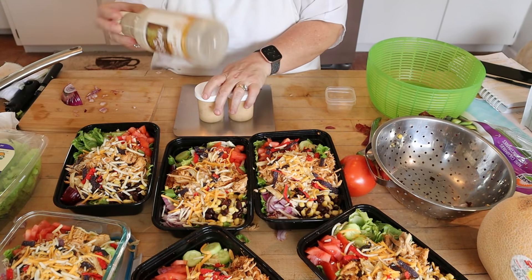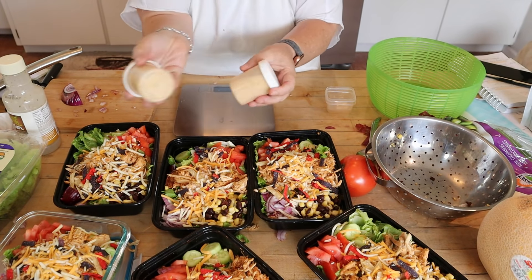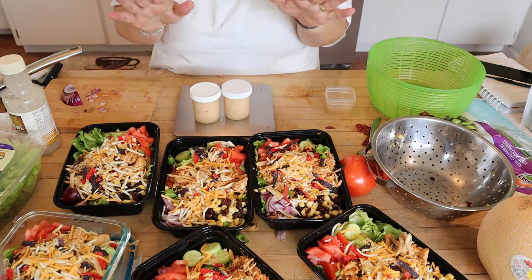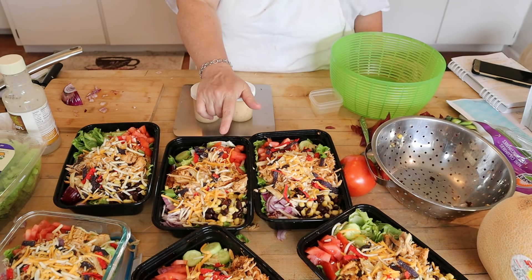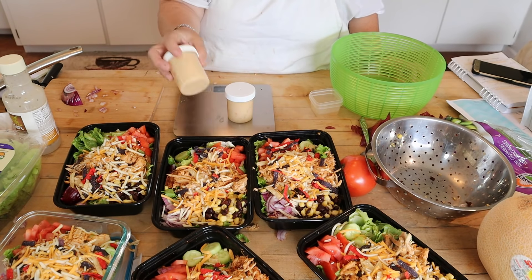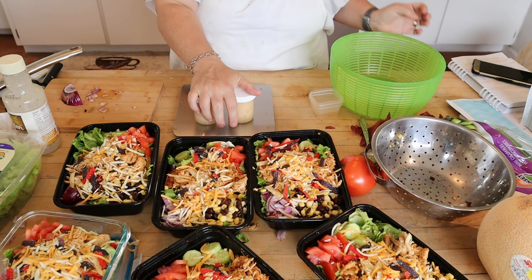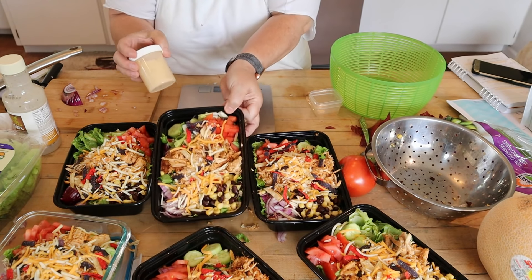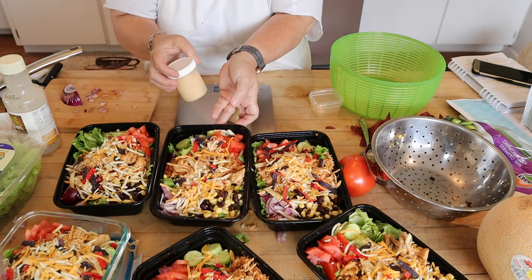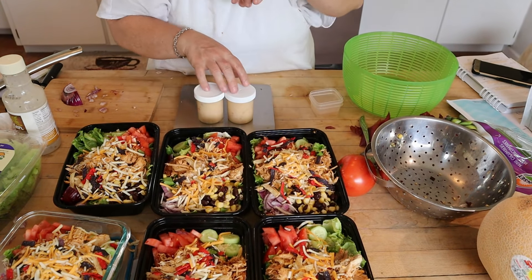One of the dressing containers ran a little short, but we'll just use those. Each of us will take one and split it over the three days. These are three points on Blue and Purple and seven points on Green. Since I'm on Blue, mine will be four points total — one point for dressing plus three points for the salad. That's quite a big lunch for four points. Let me clean up and move on to the dinner meal kits.